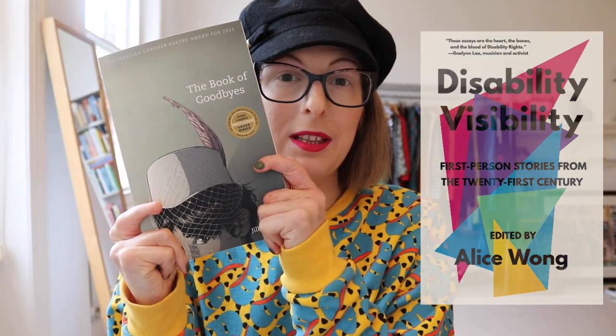I bought The Book of Goodbyes by Gillian Wiese because I had read their essay in Disability Visibility and wanted to read more — they are a disability activist. I also bought The Carrying by Ada Limón, which is a collection of poetry. The blurb says a daughter tends to aging parents, a woman struggles with infertility — and then these two lines destroyed me: 'What if instead of carrying a child I am supposed to carry grief?' I think a lot of those poems centre chronic pain.